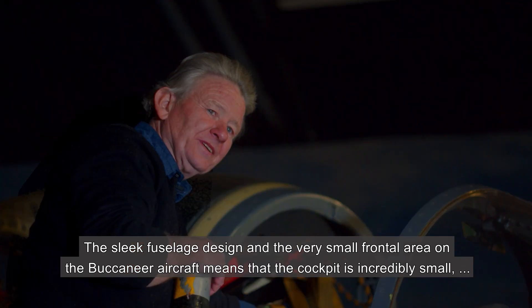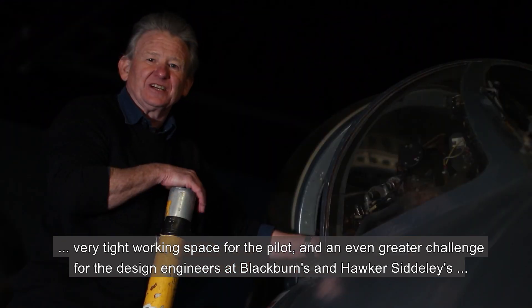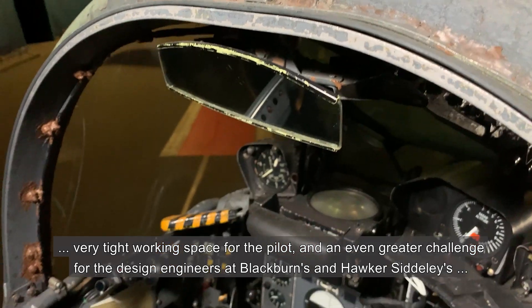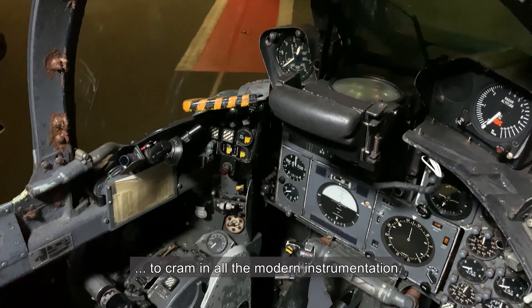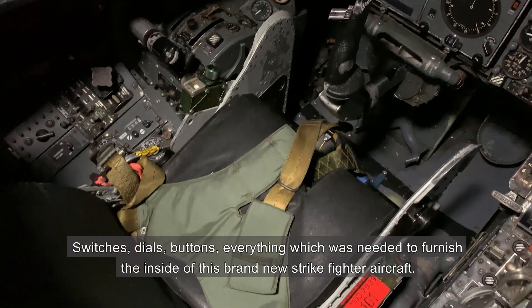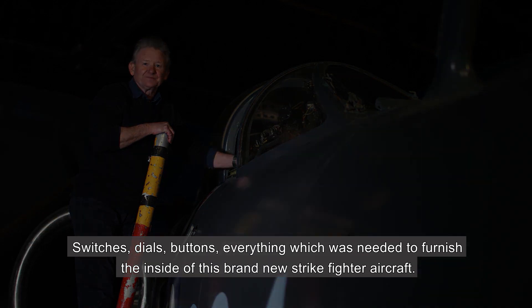The sleek fuselage design and the very small frontal area on the Buccaneer means that the cockpit is incredibly small — a very tight working space for the pilot and an even greater challenge for the design engineers at Blackburn's and Hawker Siddeley's to cram in all of the modern instrumentation, switches, dials, buttons, and everything which was needed to furnish the inside of this brand new strike fighter aircraft.